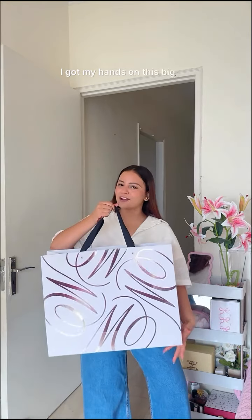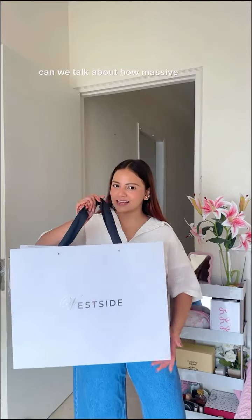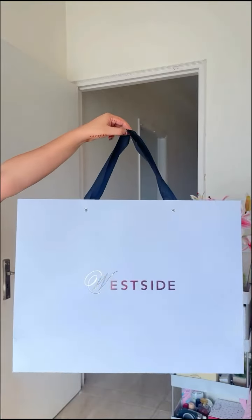Festive season is right around the corner and I am running late, but guess what — I got my hands on this big bag of festive special styles from Westside! So come, let's get ready for Diwali. First off, can we talk about how massive this bag is? This season is all about those big bags.